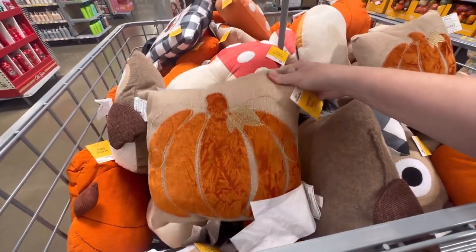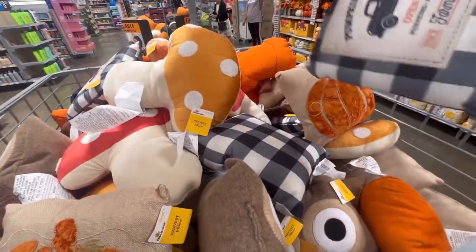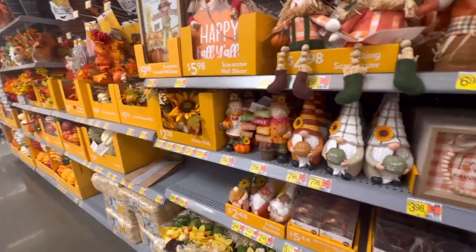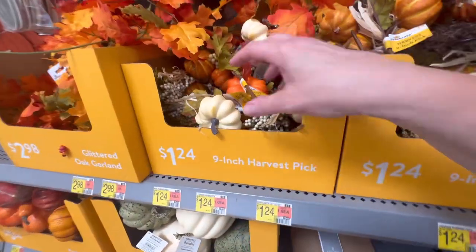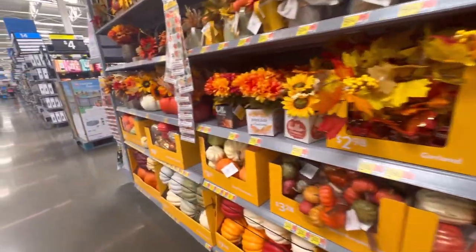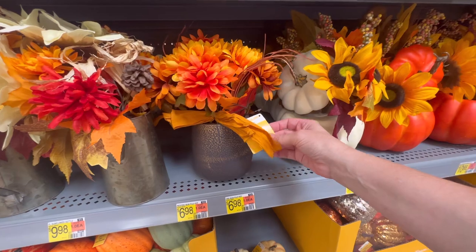I am now in Walmart and they've got these fall pillows here for $6.98. Look at these little mushrooms - aren't they adorable? Got them in two colors. They've also got this pumpkin patch pillow, this cute little owl pillow, and a pumpkin as well. $10.98 and $6.98.